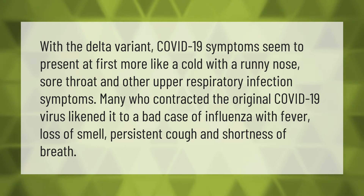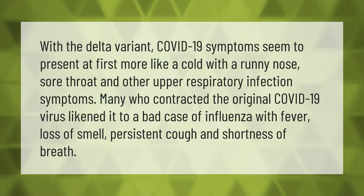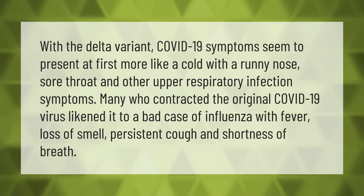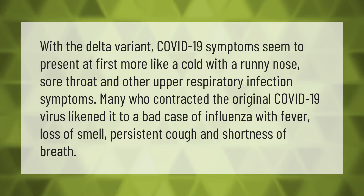With the Delta variant, COVID-19 symptoms seem to present at first more like a cold, with a runny nose, sore throat, and other upper respiratory infection symptoms. Many who contracted the original COVID-19 virus likened it to a bad case